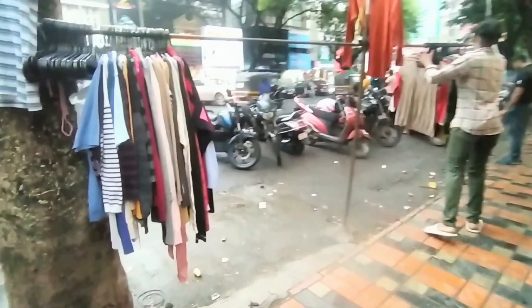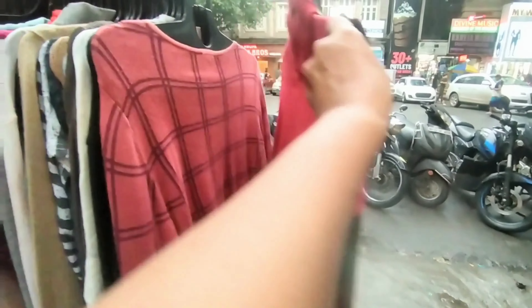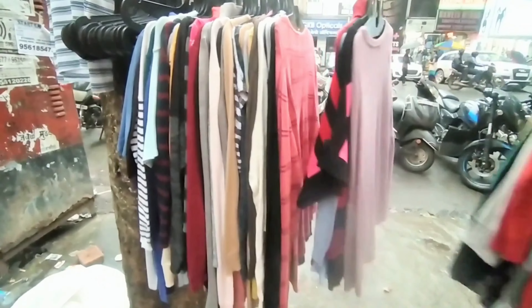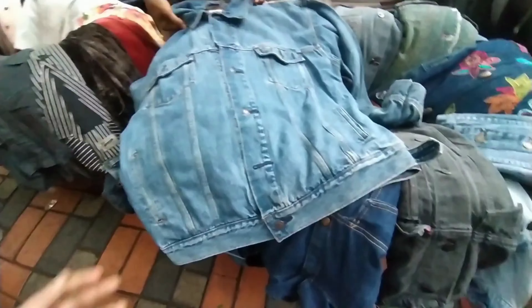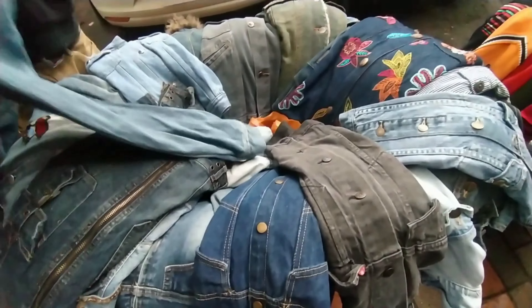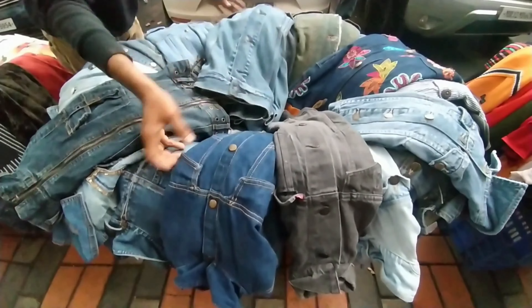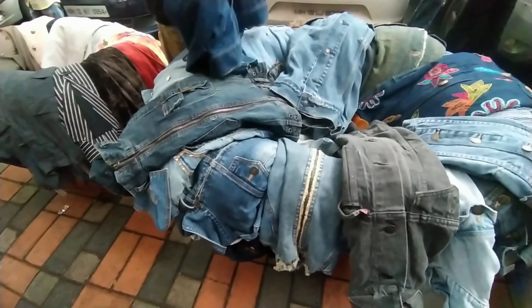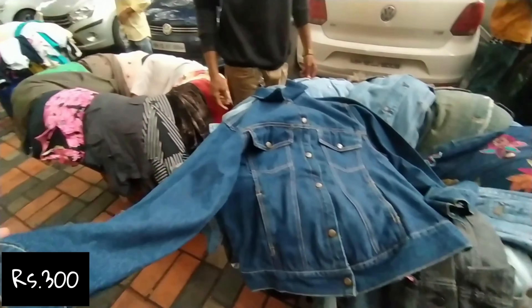Make sure you explore the street for the best stuff. Winter clothes are also available here because the weather is a bit cold. Denim jackets are always in style irrespective of the season, so you can get very good denim jackets here. What's the price? Rs.300 — try it!